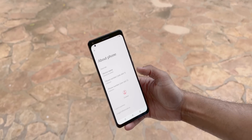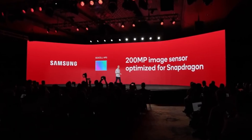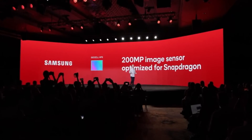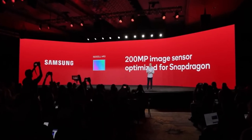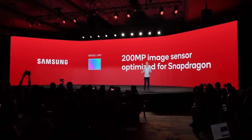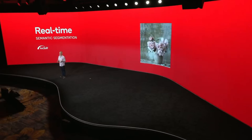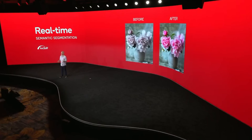The updated Spectra ISP is optimized for new DOL HDR Sony sensors including the new 1-inch IMX sensor, and also for the new 200-megapixel Samsung HP3 sensor, which will likely be used in the S23 series. It supports a 200-megapixel mode as well as 50-megapixel and the usual 12-megapixel binning. There's also a new cognitive ISP that individually detects faces, sky, skin tone, and hair, then optimizes each element in real time for better photos.